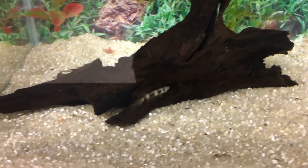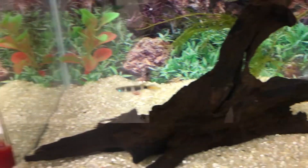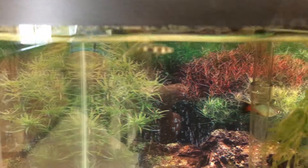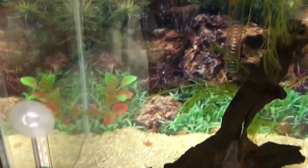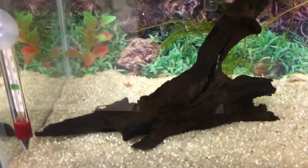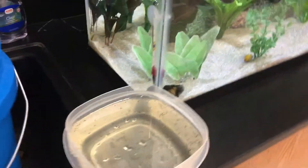I've got two of them - the male is front and center, he knows it's feeding time, and the female's up at the top. They're front and center, ready to eat. They usually hang out at the top of the water most of the time but will move down sometimes. Everybody's front and center and ready to eat.